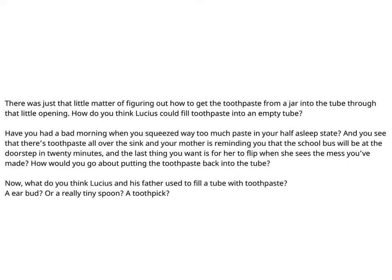There was just that little matter of figuring out how to get the toothpaste from a jar into the tube through that little opening. How do you think Lucius could fill toothpaste into an empty tube? Have you had a bad morning when you squeezed away too much paste in your half-asleep state — toothpaste all over the sink, and your mother reminding you the school bus will be at the doorstep in 20 minutes? How would you go about putting the toothpaste back into the tube? What do you think Lucius and his father used — an earbud, a really tiny spoon, or a toothpick?